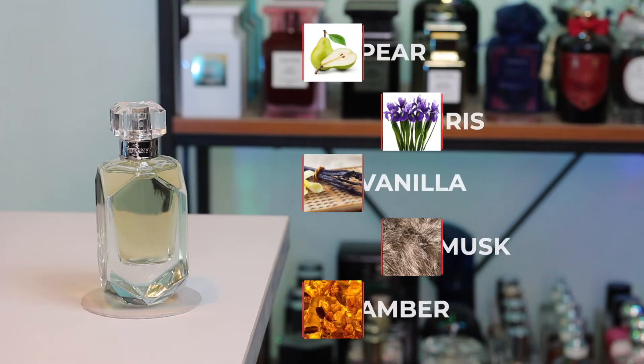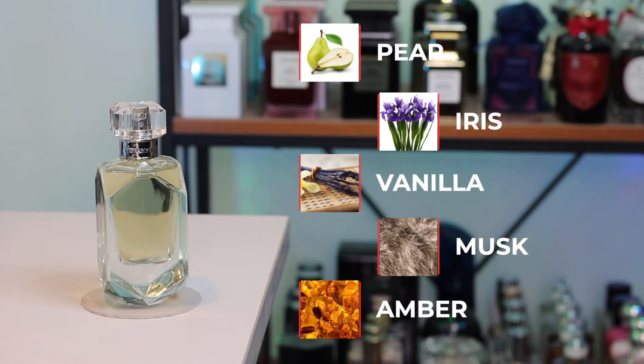Next up, we're going to the house of Tiffany & Co, and this is Tiffany & Co Intense. This perfume has key notes of pear, iris, vanilla, musk, and amber. If you've smelled the original Tiffany & Co or the parfum, this smells very different — it has a very intense iris. The original is more sparkly and citrusy; this one is more focused on iris and florals, particularly violets, and the iris leans slightly toward the more cosmetic-y direction, but it's definitely still very unisex.